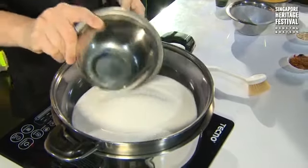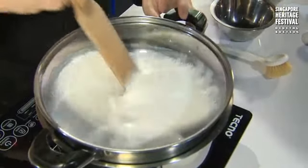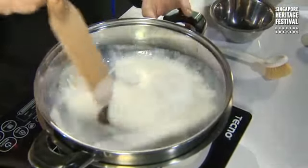Then we add the sugar. There is a certain weight to each ingredient, so the recipe is available on the website. You have to dissolve the sugar totally first — just keep stirring until it's fully dissolved.